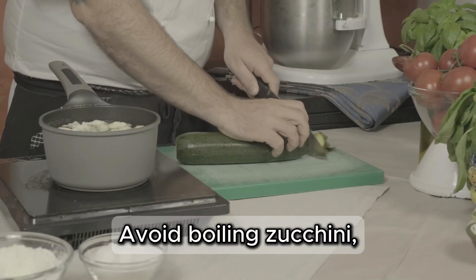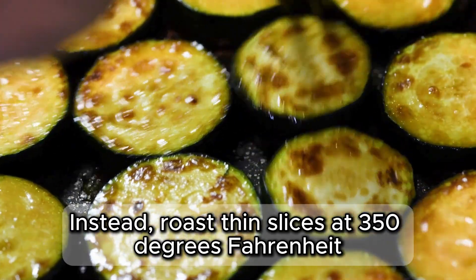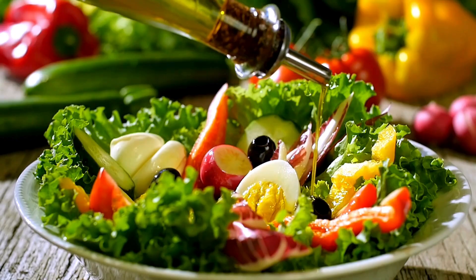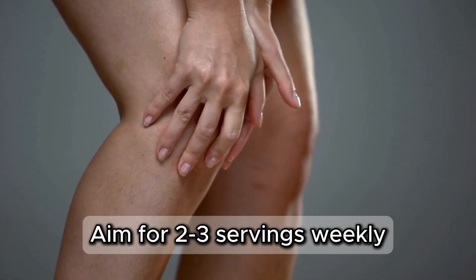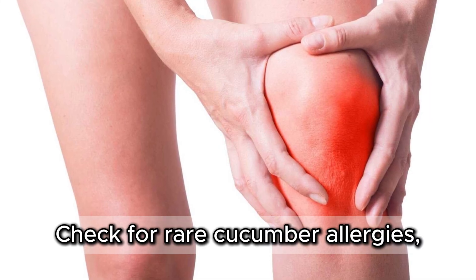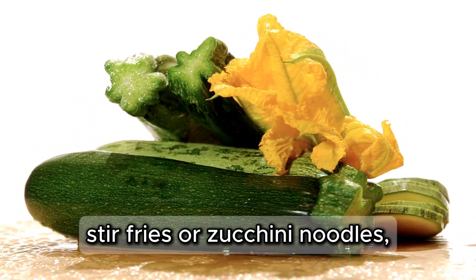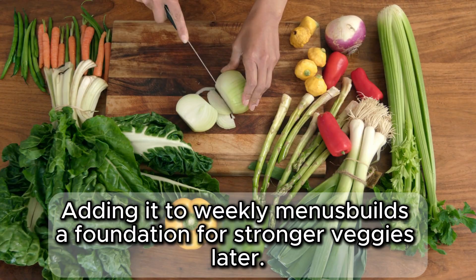Avoid boiling zucchini, as high heat destroys up to 50% of its vitamin C and silica. Instead, roast thin slices at 350°F with olive oil for 15 minutes to lock in nutrients, or spiralize raw into salads with lemon juice and walnuts. Fats boost absorption by 20-30%. Aim for 2-3 servings weekly to reduce leg puffiness or cramps, as seen in small trials after a month. Check for rare cucurbit allergies, and see a doctor if swelling persists, as it could signal conditions like lymphedema. Zucchini's versatility shines in soups, stir-fries, or zucchini noodles, keeping meals exciting. Adding it to weekly menus builds a foundation for stronger veggies later.